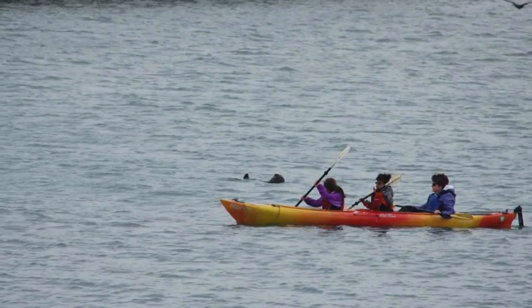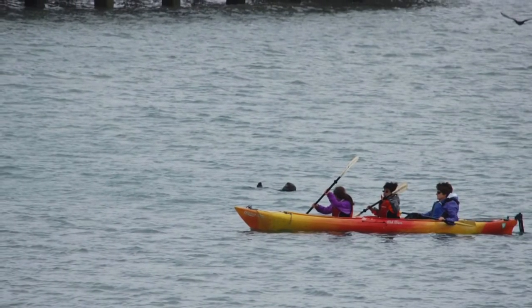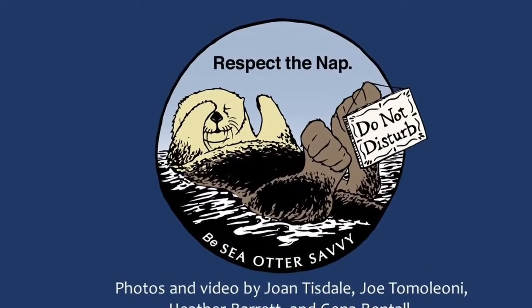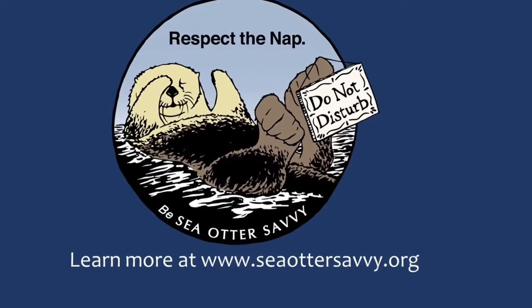Now you've learned a bit about sea otter foraging — stay tuned for Foraging Part 2, where I'll share Sea Otter Savvy tips specifically for those who encounter foraging sea otters. Remember to be, share, and model Sea Otter Savvy. Learn more at SeaOtterSavvy.org. Thank you.